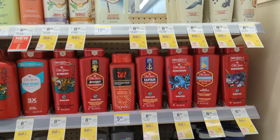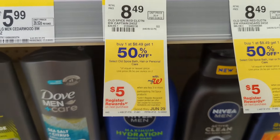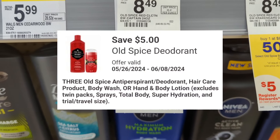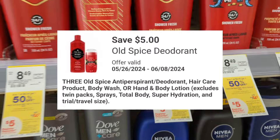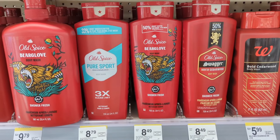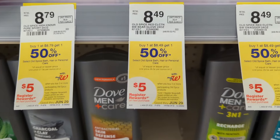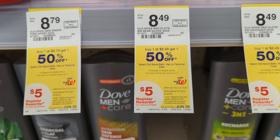Old Spice Bath, Hair, or Personal Care are on sale, buy one get one 50% off. On promotion when you buy three, you get a $5 registry award. There's a $5 off digital coupon available, so you'll pay $16.22 out of pocket but get back a $5 registry award. Check your Fetch Rewards for 1,000 points back when spending $10. That makes the final cost $10.22 or $3.40 each.